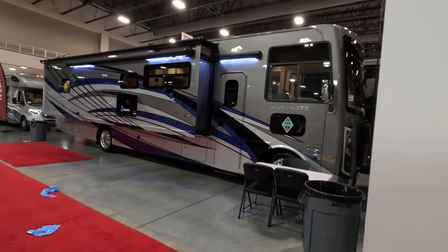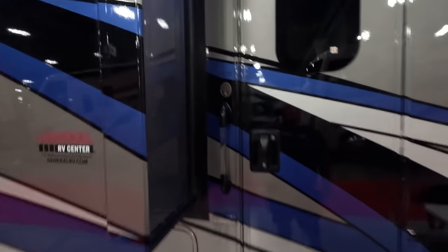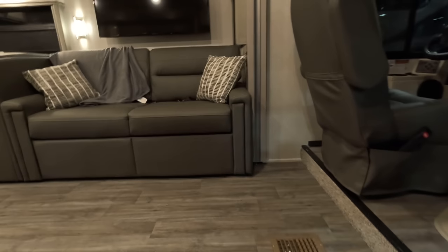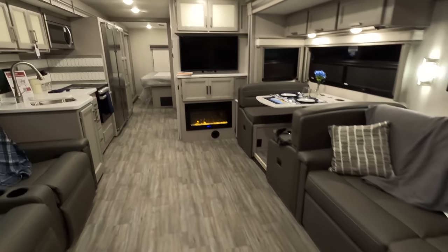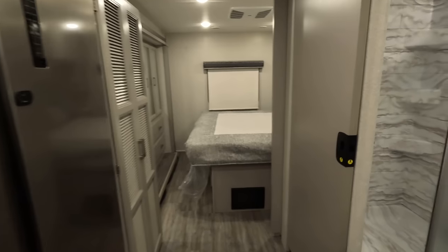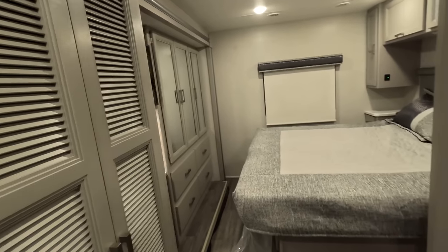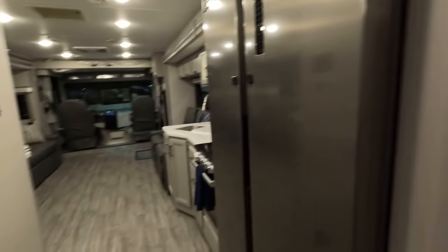It is eight o'clock at night and I did work all day. I filmed with Andrea earlier today, I helped set up the stickers here at the show, I took Yuna to the dog park, and I haven't had dinner yet — dinner just got delivered to the hotel. I think I'm done with this aisle. It's the new Thor Illuminate — very nice. These Illuminates are beautiful: stackable washer/dryer, residential-style refrigerator.